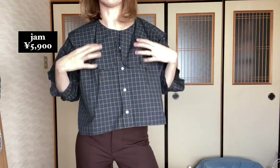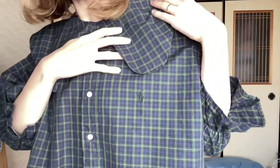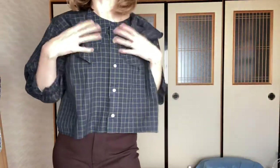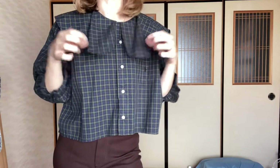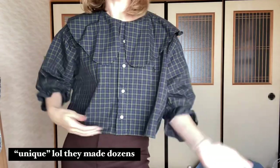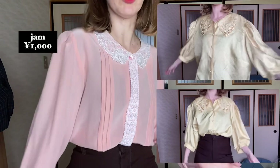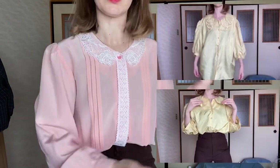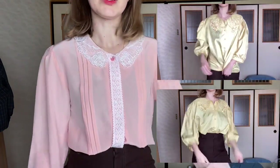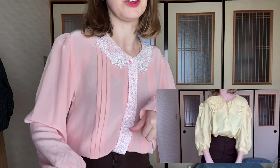This next top is my absolute favorite — it's one of the upcycled or remade pieces from Jam. It was a men's polo, ruffle, and dress shirt and they made it all frilly. This was more expensive at 6,000 yen, but I think it was okay to splurge because it's so cute and unique. The next couple of shirts I got on sale at Jam over the summer — for a limited time they had a sale section but they usually don't, so I really had to jump on that.